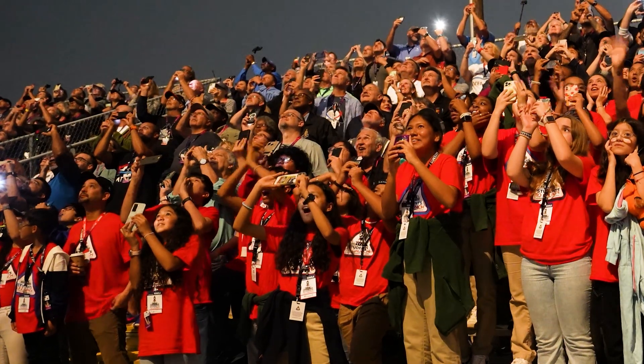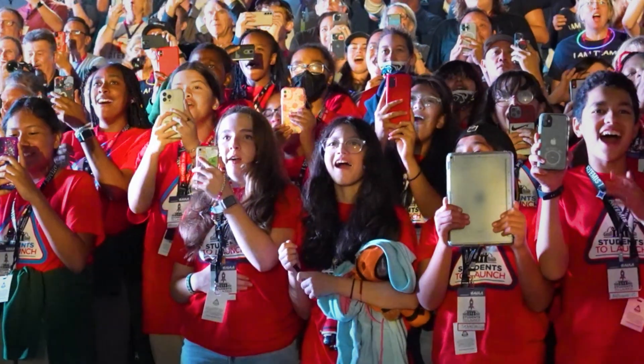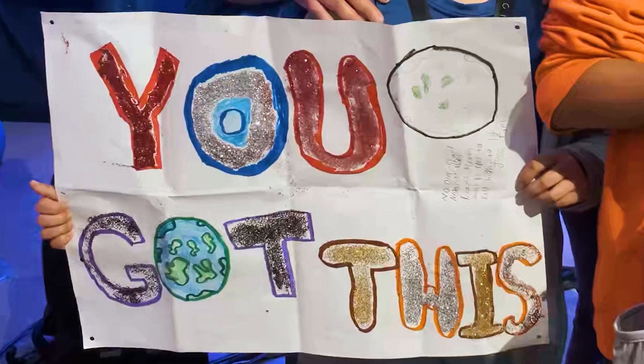I can't wait to see what you, the Artemis generation, can do. Let's go, explorers.